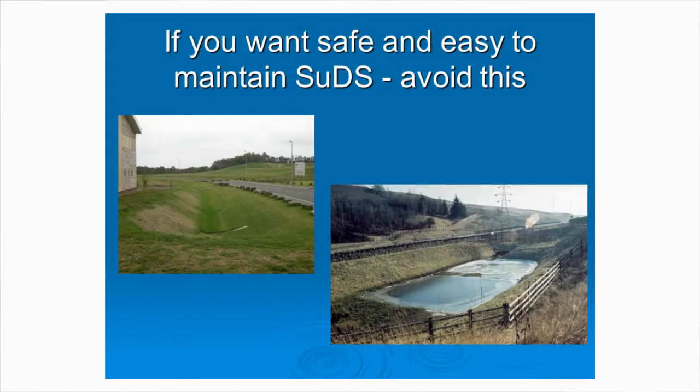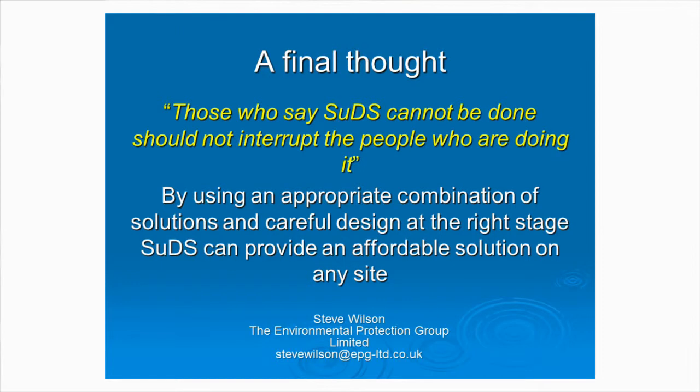So finally, if you want safe and easy-to-maintain SUDS, you do need source control. You need a management train, and you want to avoid deep canyons and deep water within those systems. A final thought: those who say SUDS cannot be done, please don't interrupt those of us who are doing it — because we're doing this on a daily basis. My day job is designing these systems. By using the most appropriate combination of solutions and careful design, you can provide an affordable solution on any site. Thank you.